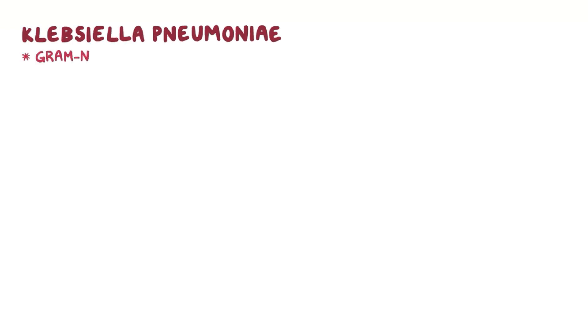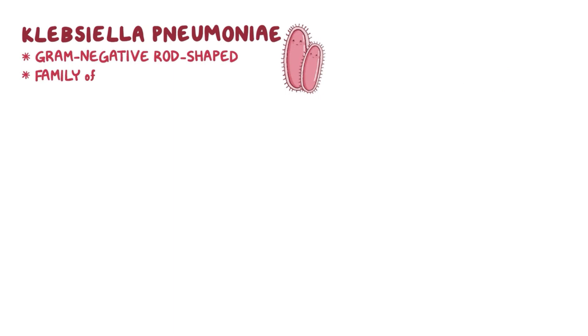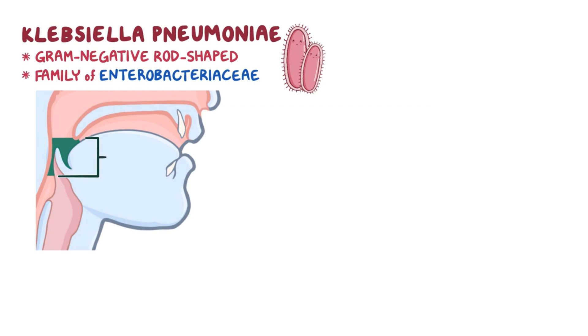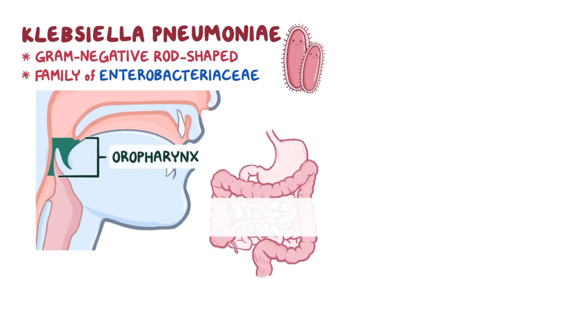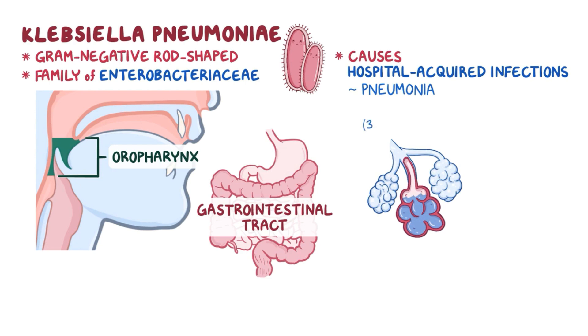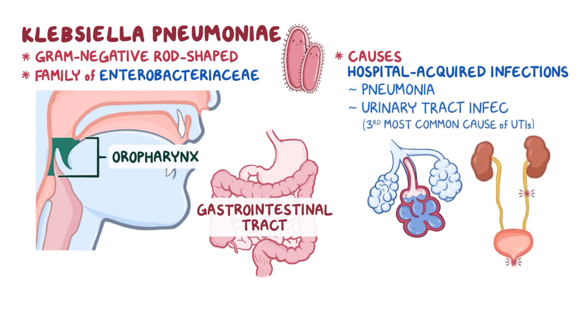Klebsiella pneumoniae is a gram-negative, rod-shaped bacteria which belongs to a family of bacteria called the Enterobacteriaceae. Klebsiella pneumoniae can normally colonize the oropharynx and the gastrointestinal tract. It causes various hospital-acquired infections, such as pneumonia, hence the name, and is the third most common cause of urinary tract infections.